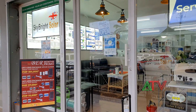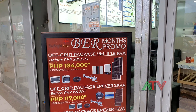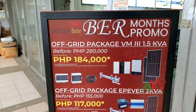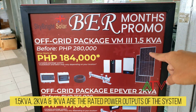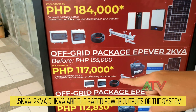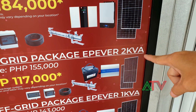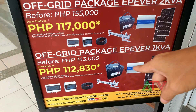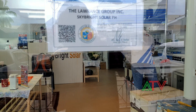I'm here to ask about the systems they have. They have promo pricing right now — one is at 184,000 pesos for the 1.5 KVA, and then there's a 117 KVA rating and another at 112. I'm going inside the office to ask Wilson about the systems they offer.